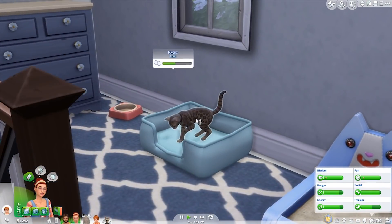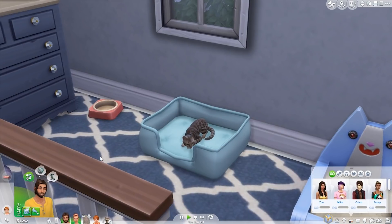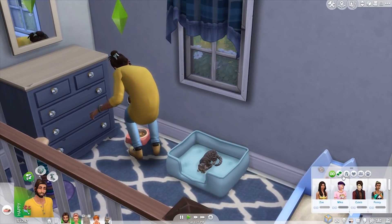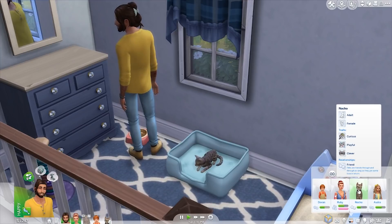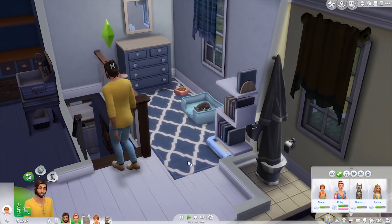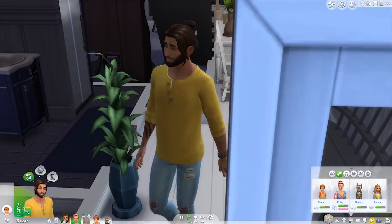We have Nacho the kitty who is so cute. She's kind of a really independent cat — very clever and she just looks after herself apart from when we need to feed her, which I do keep forgetting. She doesn't really hang out with the family too much; she goes out and roams Brindleton Bay. She is curious, playful, and clever. They kind of just got her for the kids — Audra was begging and begging for a cat.